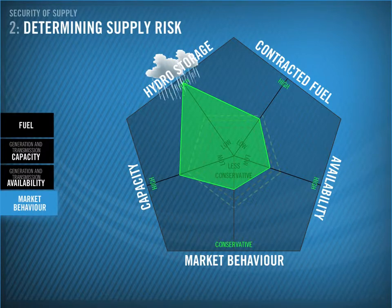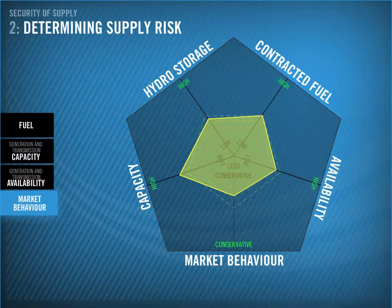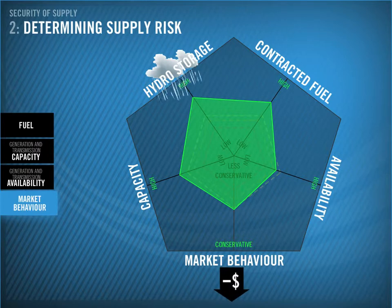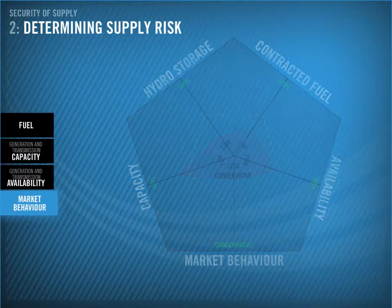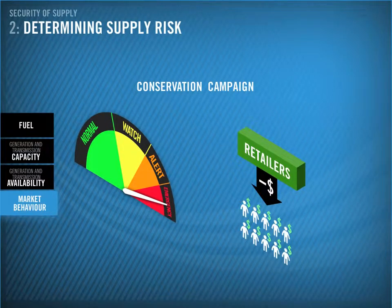The challenge for market participants is recognising whether they're in a wet year, or a dry year, or something in between. For instance, it's March and things are looking dry. Generators contract for more fuel, and then it rains for several weeks on end. This could lead to some generators losing money, for example by water spilling over their dams. Generators must make the best commercial use of their assets. They must balance the risk of being too conservative and losing money, or being less conservative and inadvertently causing power shortages. To help provide commercial incentives to avoid power shortages, retailers are required to compensate their customers during an official conservation campaign.